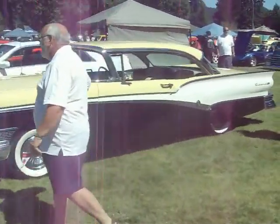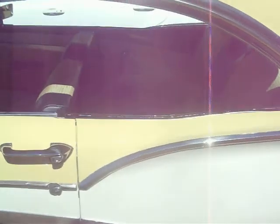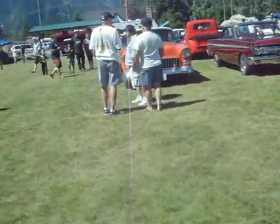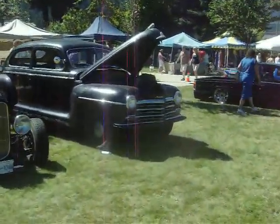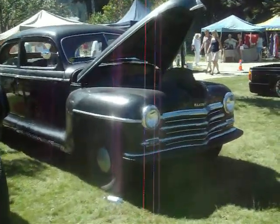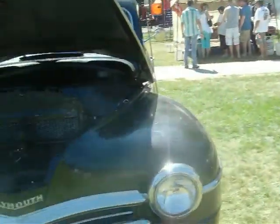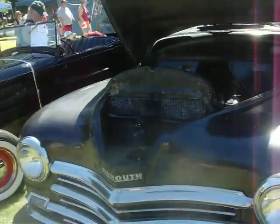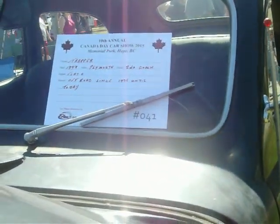A '57 Meteor — 312 V8. Check out the interior. This is an original '48 Clements, been off the road since 1996, and on the road today for the first time. Flathead 6.